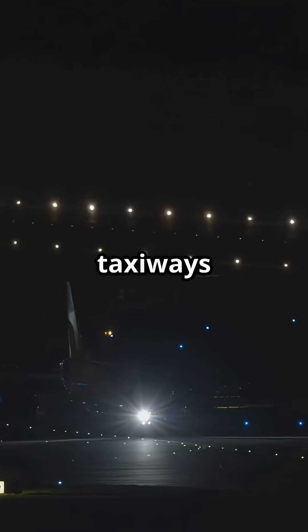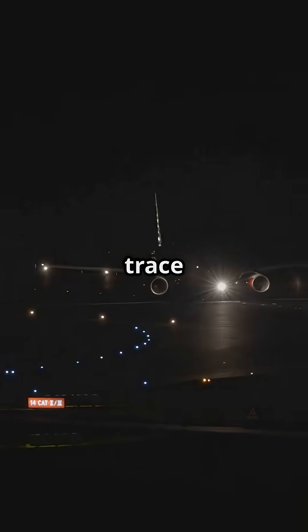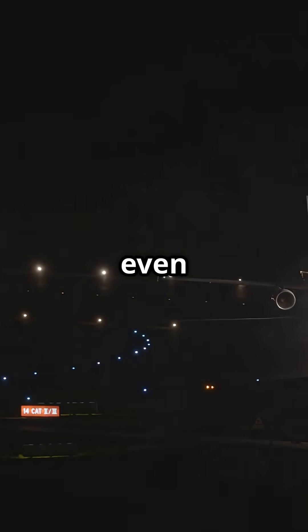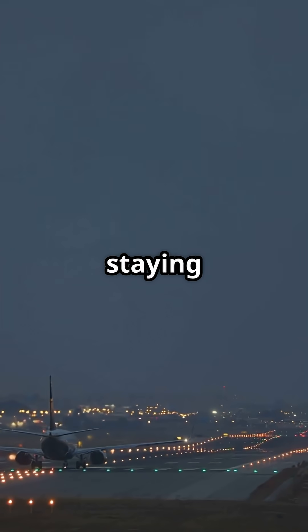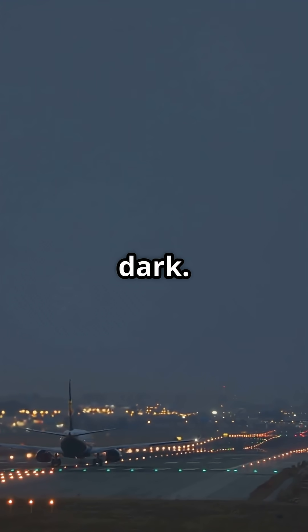The blue lights outline the taxiways, like the edges of a road. But the green lights trace the centre line, showing pilots exactly where to steer, even in zero visibility. It's the difference between staying on course or rolling into grass in the dark.